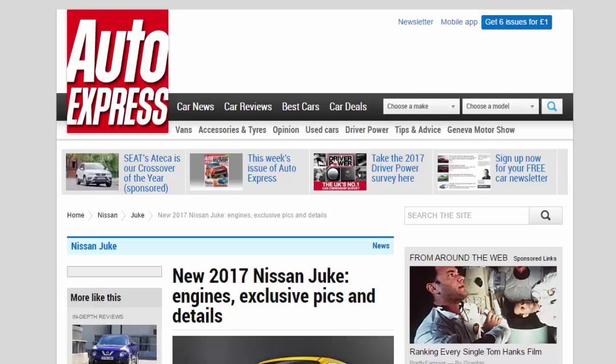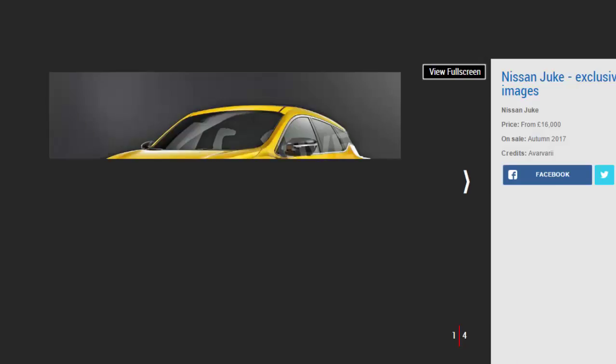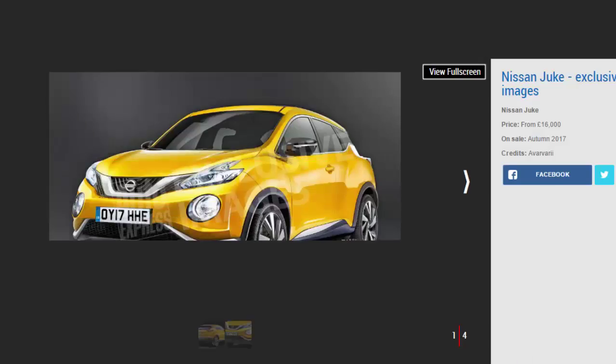New 2017 Nissan Juke engines: exclusive picks and details. The next-generation Nissan Juke is set for a 2017 arrival with greener engines, a hybrid version, upgraded technology, and an all-new platform.